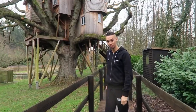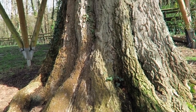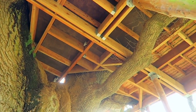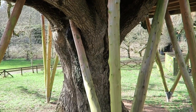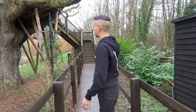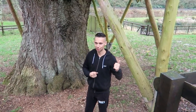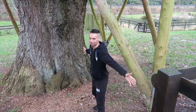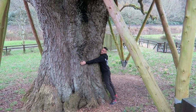This tree is over 250 years old, and finding out information about it is quite amazing. It took five master craftsmen over 18 weeks every single day to make this structure and work it around the tree. The footings go down five meters into the ground so it's nice and secure. Just to give you an idea of the size of this tree, I'm going to give it a nice big hug — it's huge.